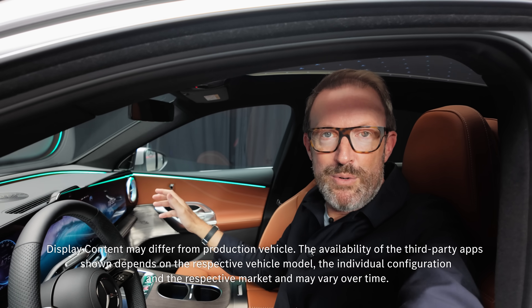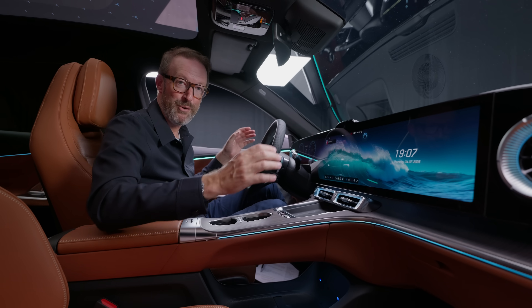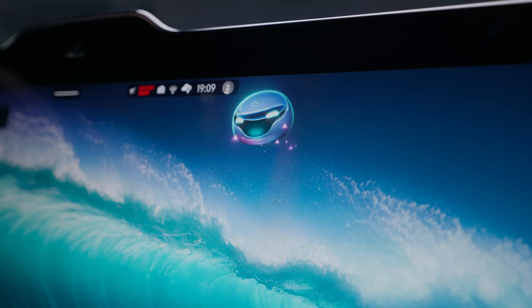It has the all-new seamless MBUX Hyper Screen. This beautiful new Hyper Screen is huge — it's more than 39 inches across, pillar to pillar, almost 10 million pixels, and it's got a new character. We call it Little Benz. Hello.